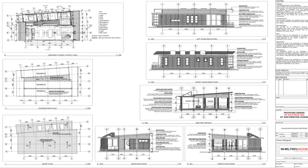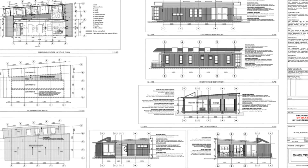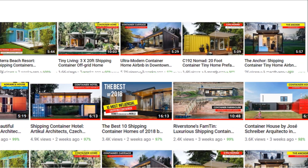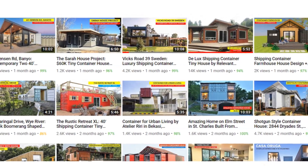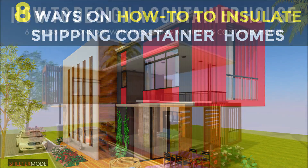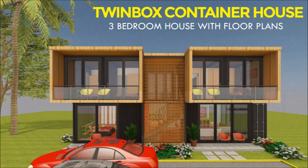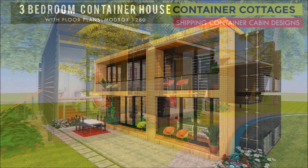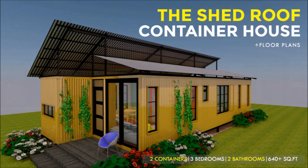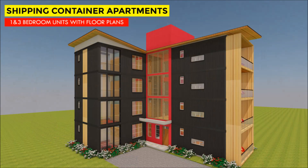Welcome back. If you are looking for modern floor plans for container homes, or a weekly update on case studies of the most influential shipping container homes from around the world, plus detailed articles from our building guide for shipping container homes, feel free to subscribe to our YouTube channel. Remember to click on the bell so that you get notified whenever we post a new video. Without further ado, let's get started.